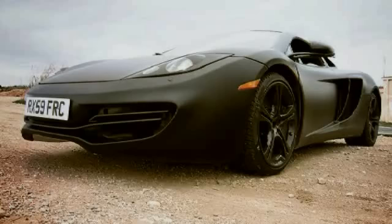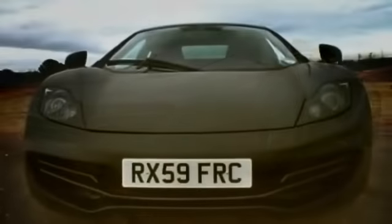McLaren Automotive's engineering and development team has been testing and developing the latest phase of prototypes at one of Europe's leading proving grounds for the last five weeks. This latest generation of vehicles that we've taken — experimental prototypes, what we like to call our XP Beta vehicles — reflect the very latest state of development for the programme.